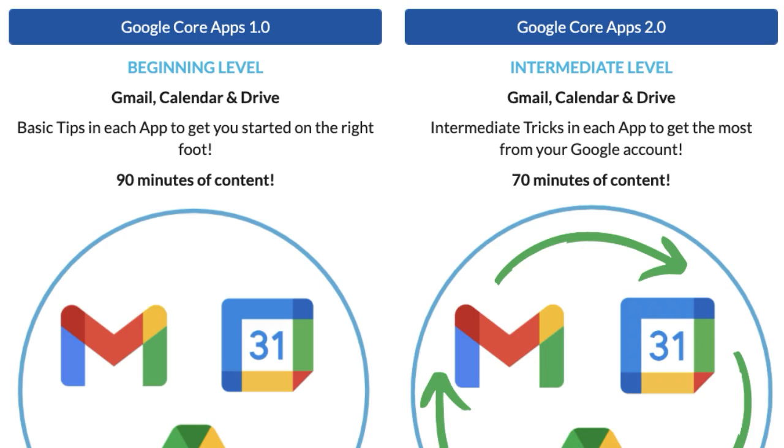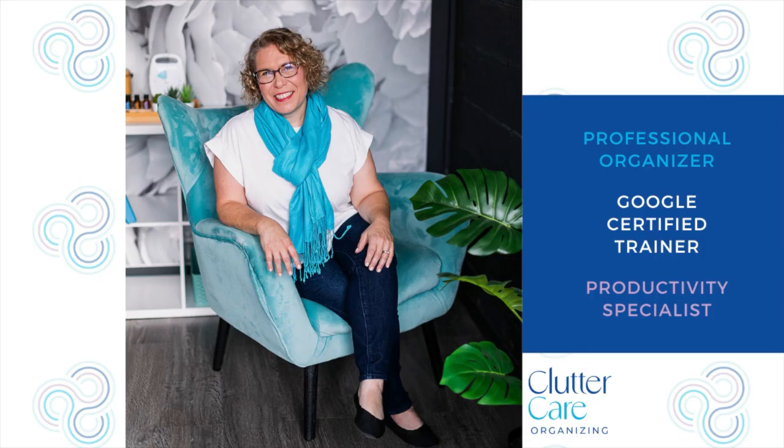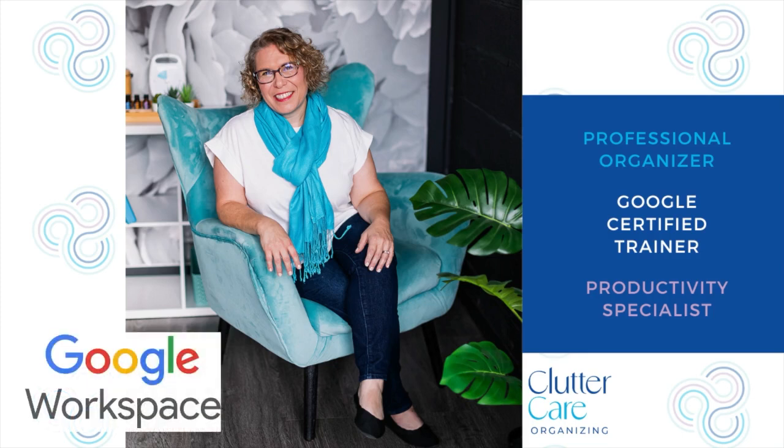To learn even more about Google Calendar, register for my Google Core Apps 1.0 or 2.0 — beginning or intermediate — or register for my Google Tasks class. Each class contains videos and hands-on activities to ensure you use what you learn. Plus, I'm available online within the class to answer any questions you may have as you try new things. I'm Amy Novick, a professional organizer, Google Certified Trainer, and Productivity Specialist. I empower business owners with Google solutions.